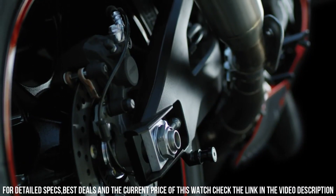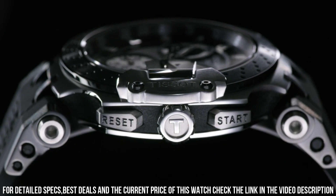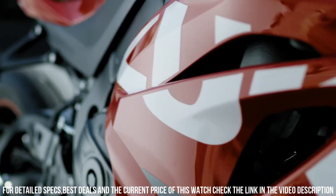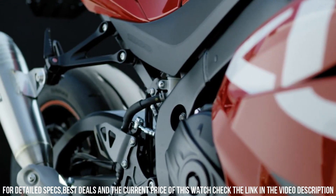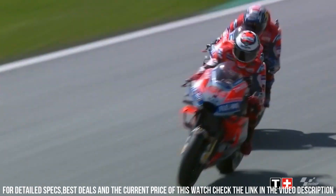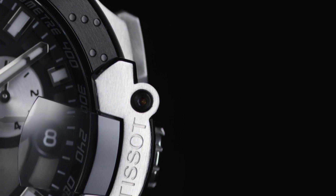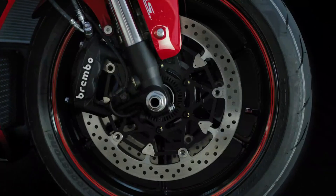Standard buckle closure. Water-resistant up to a pressure of 10 bar, 100 m, or 330 feet. Suitable for short periods of recreational swimming and showering, but no diving or snorkeling. Item shape round. Dial window material type: Synthetic Sapphire.